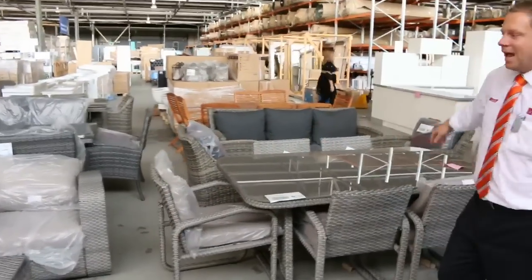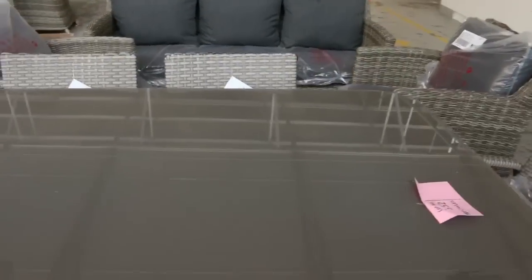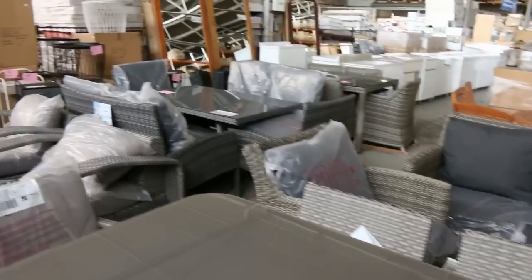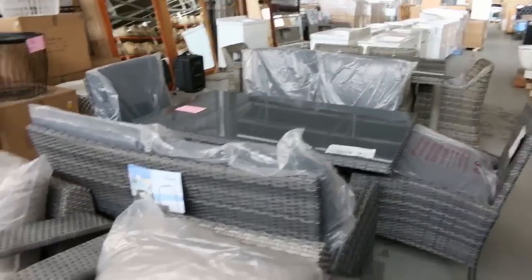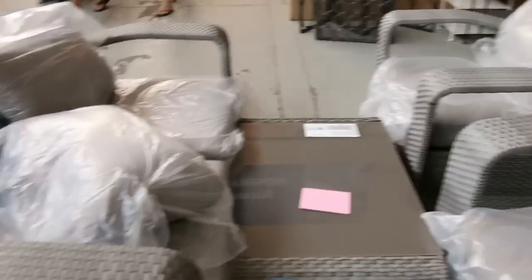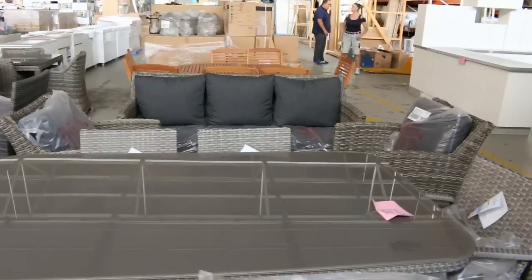We'll start off with all this beautiful outdoor furniture. We've got dining settings, lounge suites — really high-end stuff. It'd be $2,000 plus per set in the shops. I'm reckoning most of this will be around the $600 to $800 mark. Miles off the usual money, and it's all boxed up ready to go, so you'll get perfect gear.